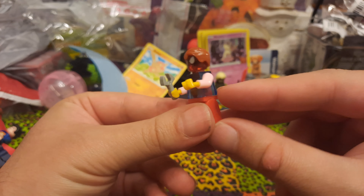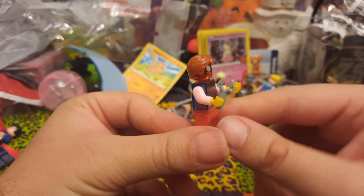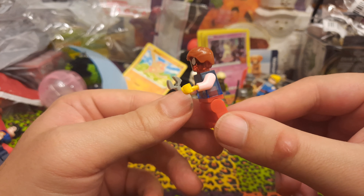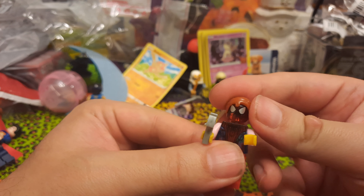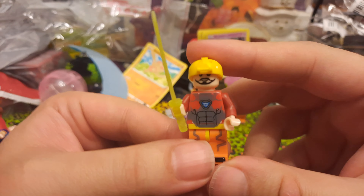We've got Thor, and overall a very good Thor, except that his hair is very loose — it doesn't really connect well at all. But otherwise a good Thor.